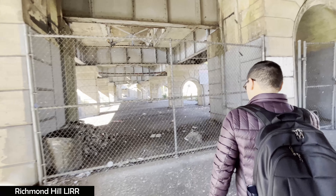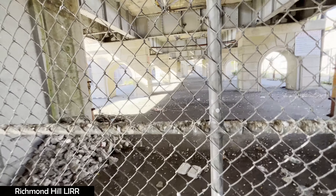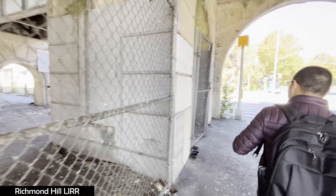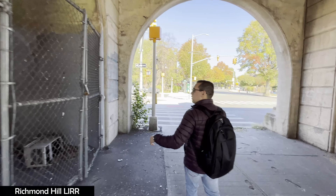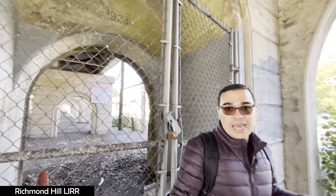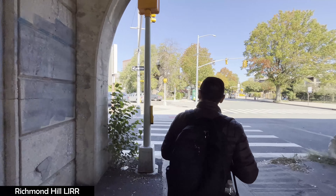They have it gated so that people don't get inside and try to create camps. Over here it also says 1923. From my indication, this had to be some sort of entrance so that people could get inside the station itself.